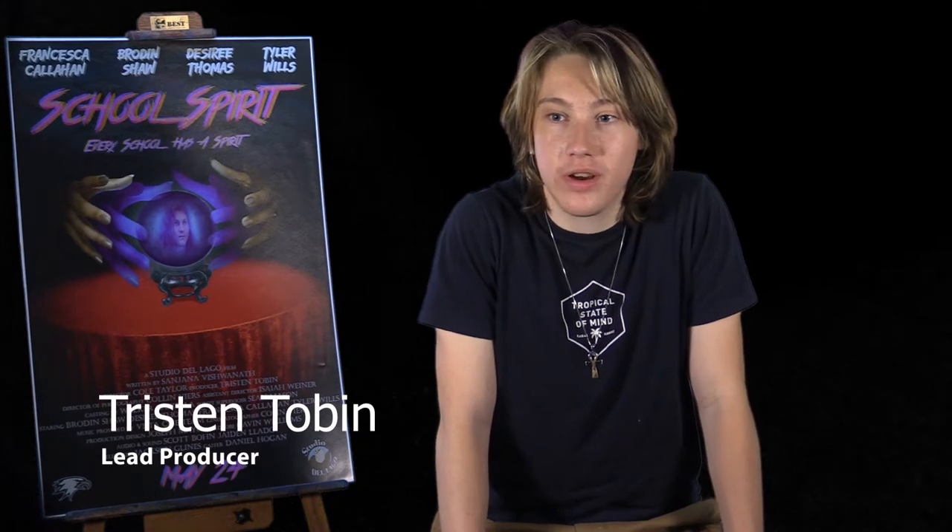Hi, my name is Tristan Tobin, and I'm the producer here on set for School of Spirit. Today, I will be walking you through what the process was and what it was like to make the film.